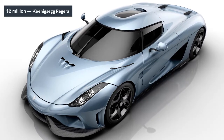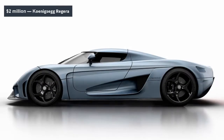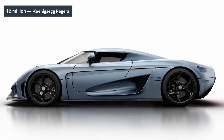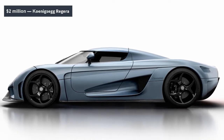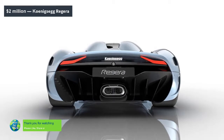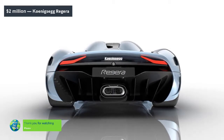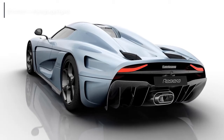Powered by a twin-turbo 5.0-liter V8 and a 4.5-kilowatt-hour battery pack, the $2 million Regera produces an outstanding 1,500 horsepower in total — a stat made all the more impressive given the car's low weight of 3,240 pounds. 0-60 in 2.8 seconds is impressive, but the Regera's 0-186 mph sprint is even more mind-blowing, accomplished in only 10.9 seconds. By Koenigsegg's internal estimates, the car will reach its top speed of 248 mph in just 20 seconds.